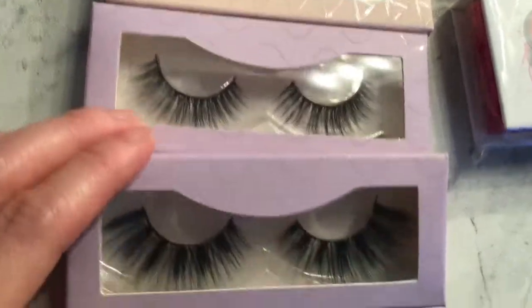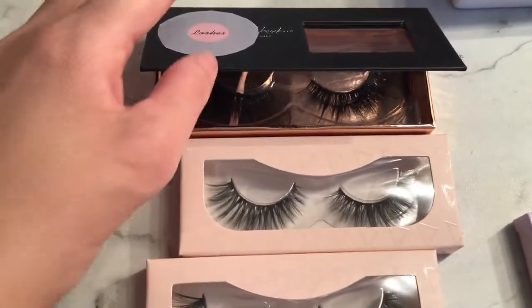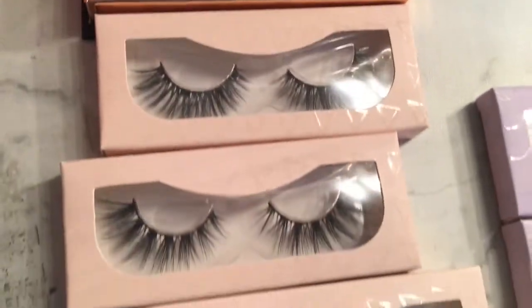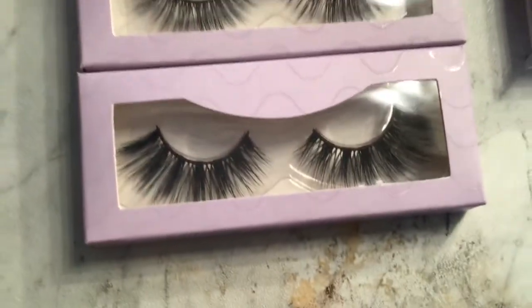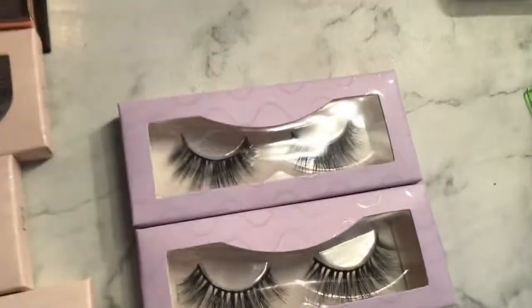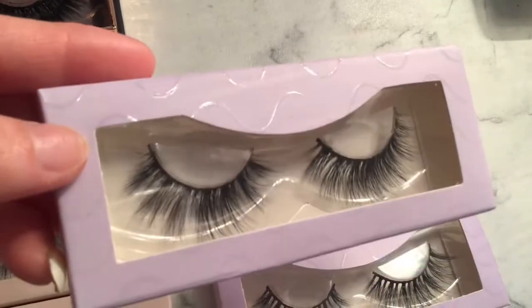These are the 3D minx fox lashes. Let me know down below which one you guys like. I'm going to do an overview of all the lashes — again, those are the 3D fox minx lashes — and then we're going to move on to the next three, which are different.